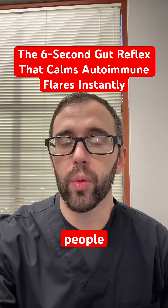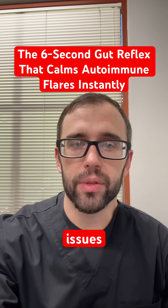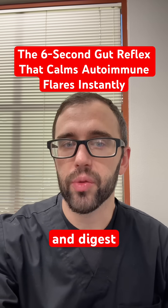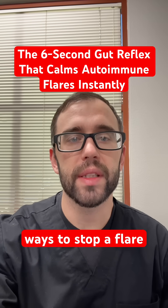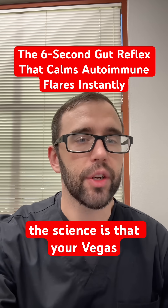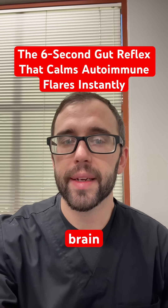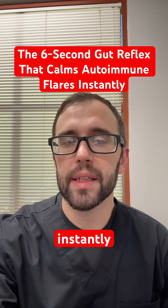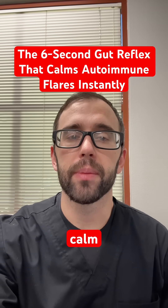After years of helping people with autoimmune and gut issues, I found that activating your body's natural rest and digest reflex is one of the fastest ways to stop a flare. The science is that your vagus nerve connects your brain, gut, and immune system. And when you activate it, you instantly lower inflammation and calm nerve pain.